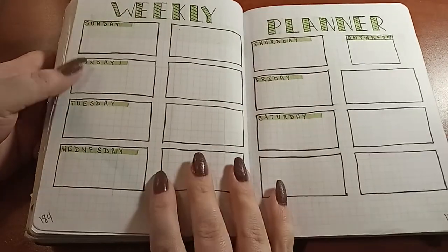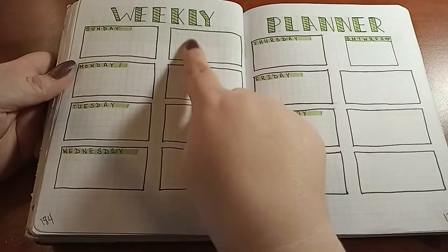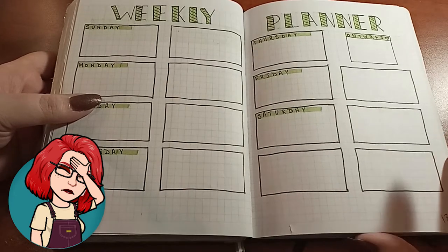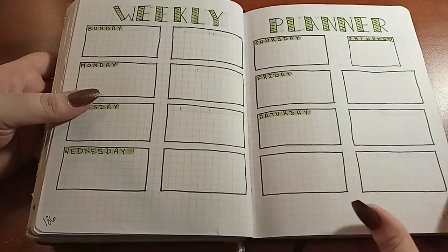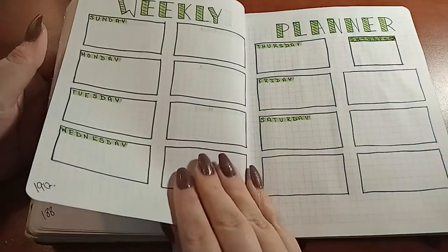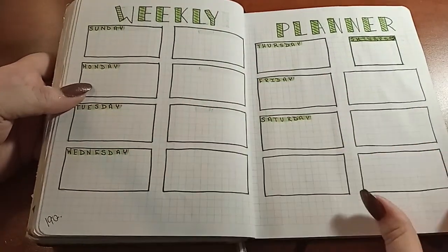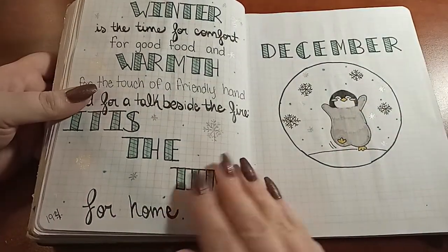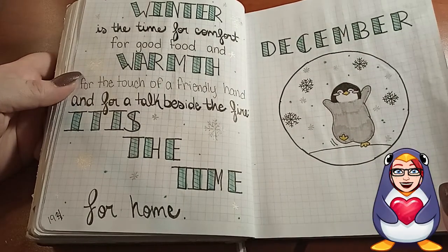I'm just noticing there's Sunday through Saturday, but I don't know what these blank boxes are for. I really don't know what I was doing at the time — maybe I was just leaving it open for something. If I'd thought about it, I could have done one week, then two weeks, and saved paper, but I don't know what I was planning there.